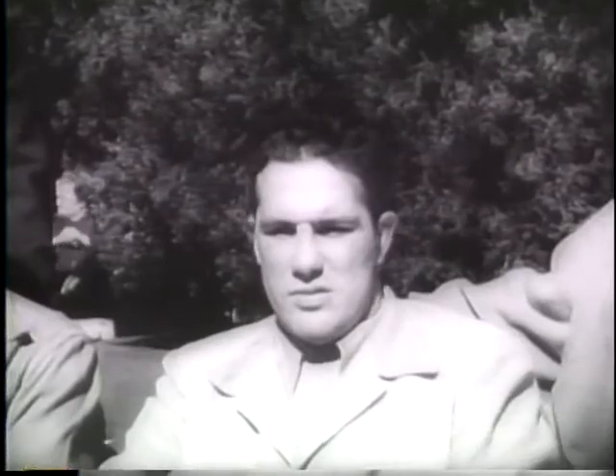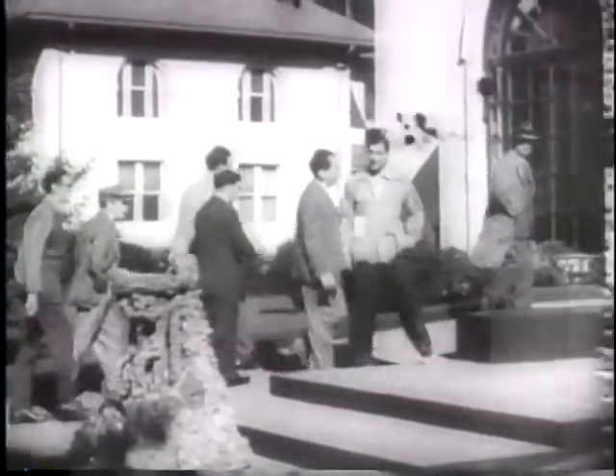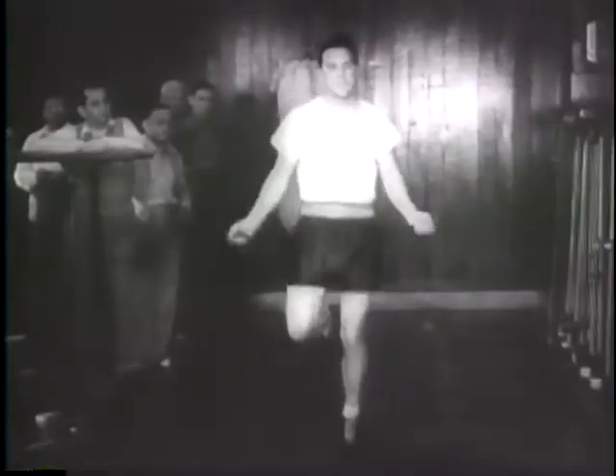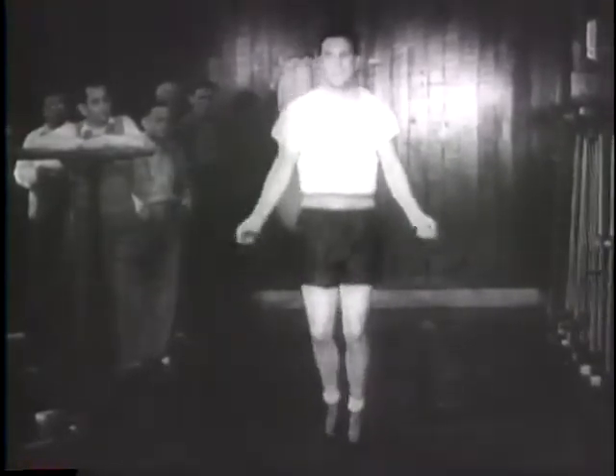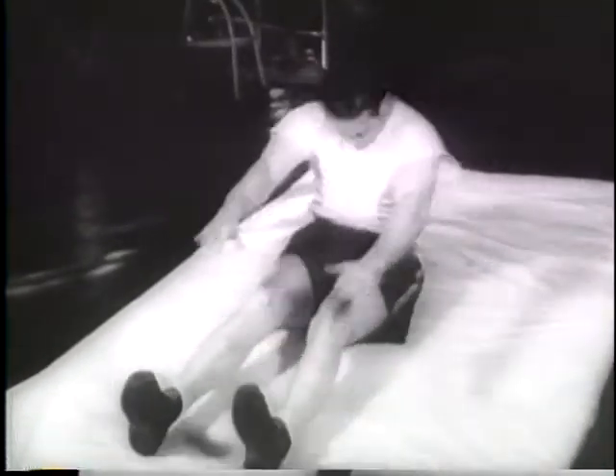At Hot Springs, Arkansas, challenger Billy Kahn takes to the road to harden his leg muscles, then into the gymnasium to work on timing his punches. The challenger is taking his training seriously. His shiftiness of foot almost beat Lewis in their first bout in 1941. This easy-looking exercise is really torture, but it's guaranteed to reduce the waistline. Kahn is working hard for his second chance at the title.